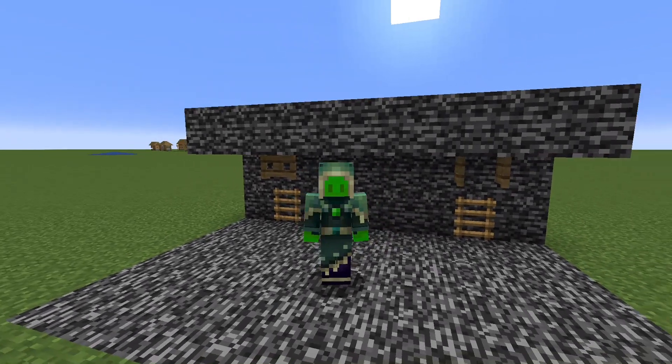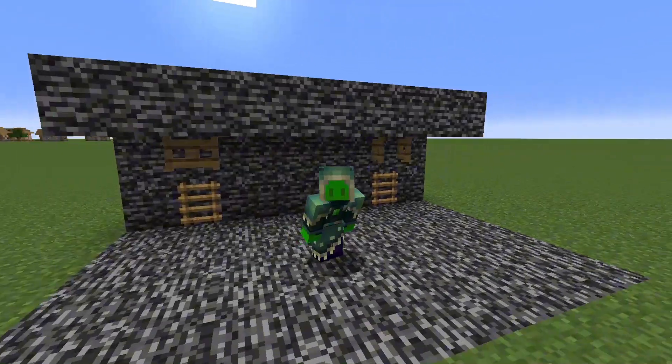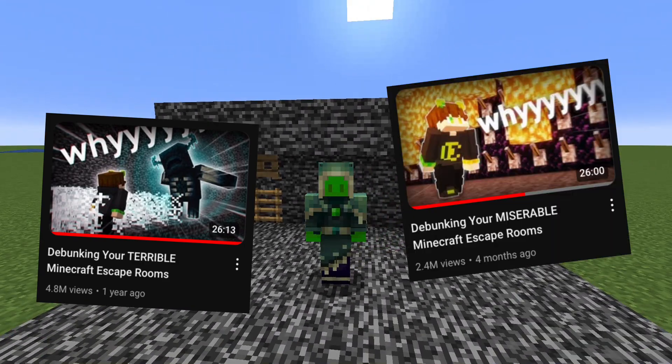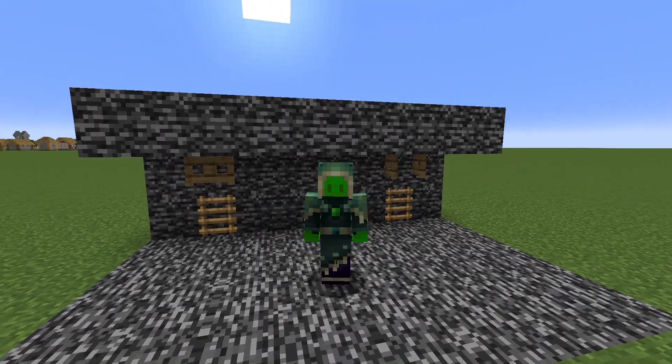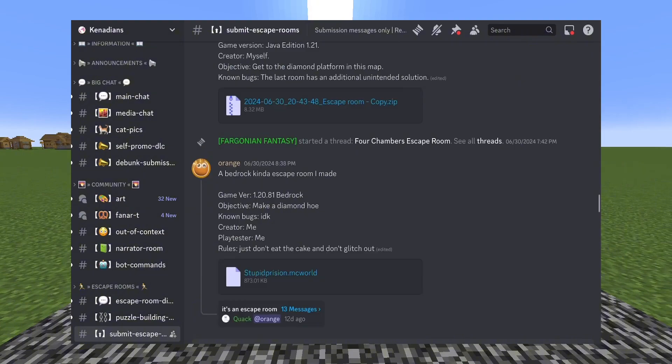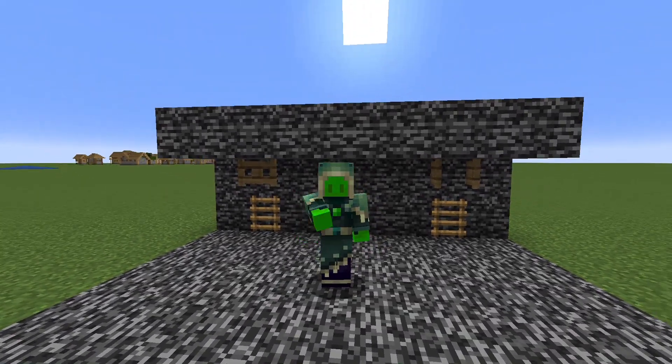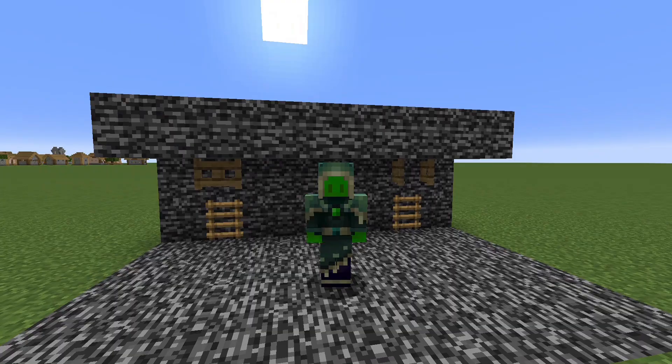You might have heard of a YouTuber named Canadian. You might also know that his fans send him lots of escape rooms for him to play, and that these escape rooms are free to download on his Discord. So one day, I had the genius idea to attempt to debunk some of these escape rooms for him. Here's how it went.